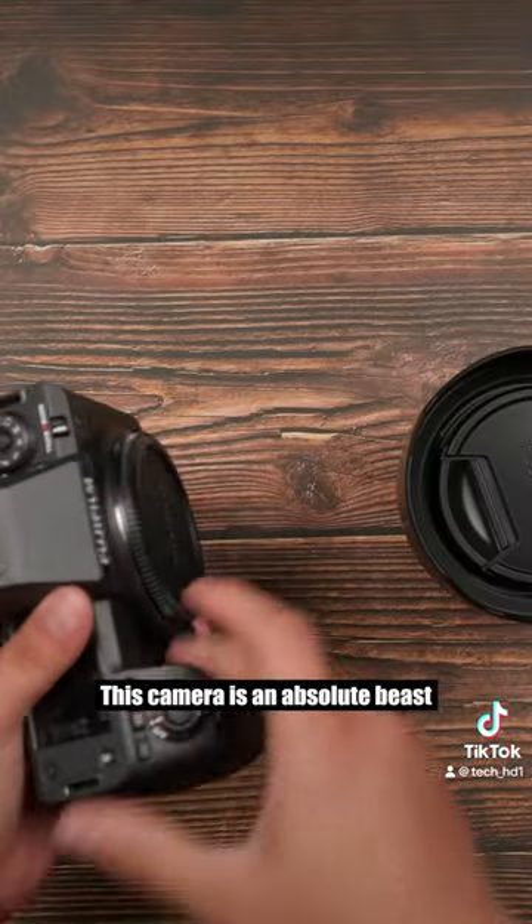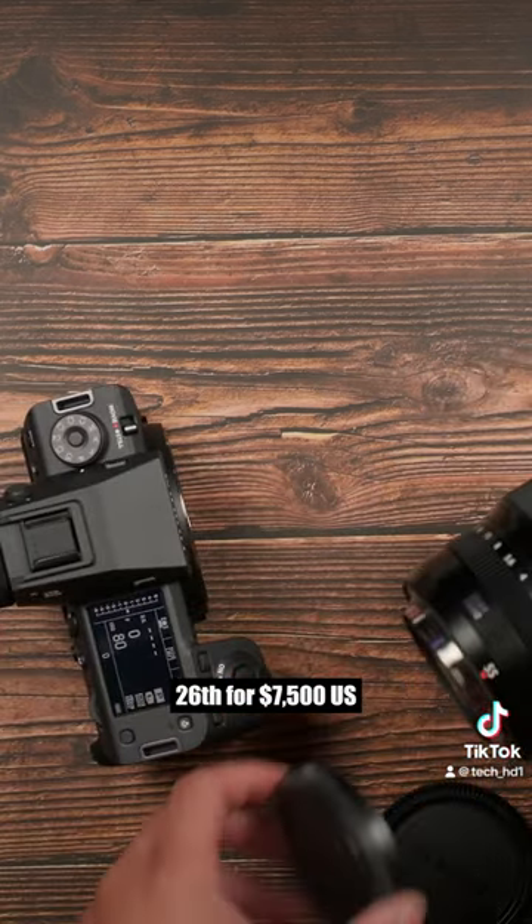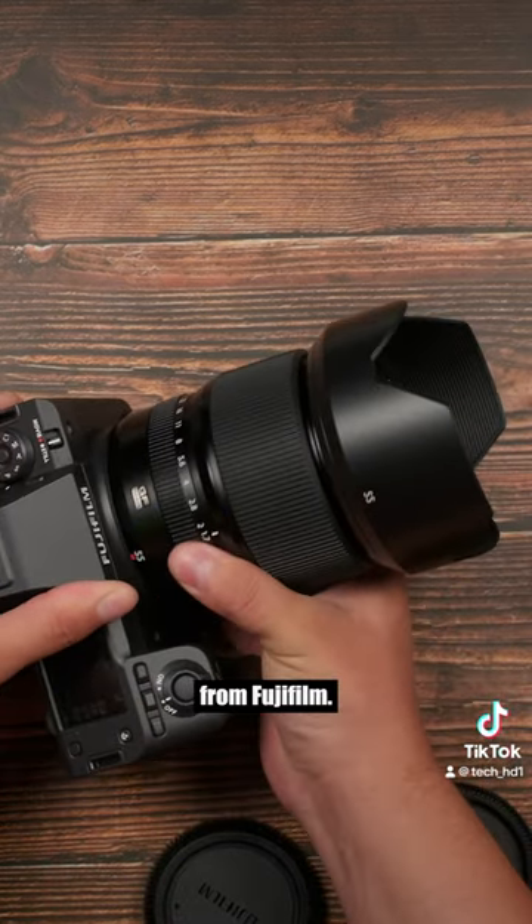This camera is an absolute beast for both photos and video. It's available to purchase on September 26th for $7,500 US. Let me know what you guys think of the new GFX100 II from Fujifilm.